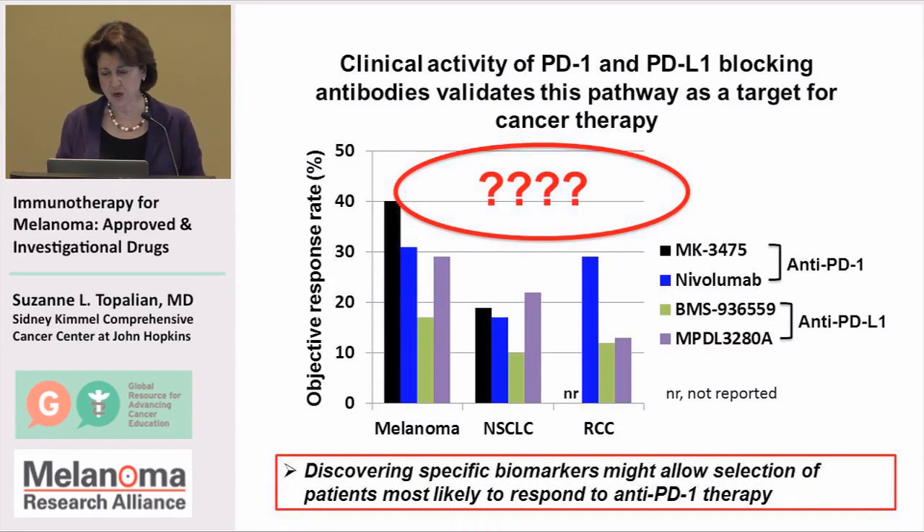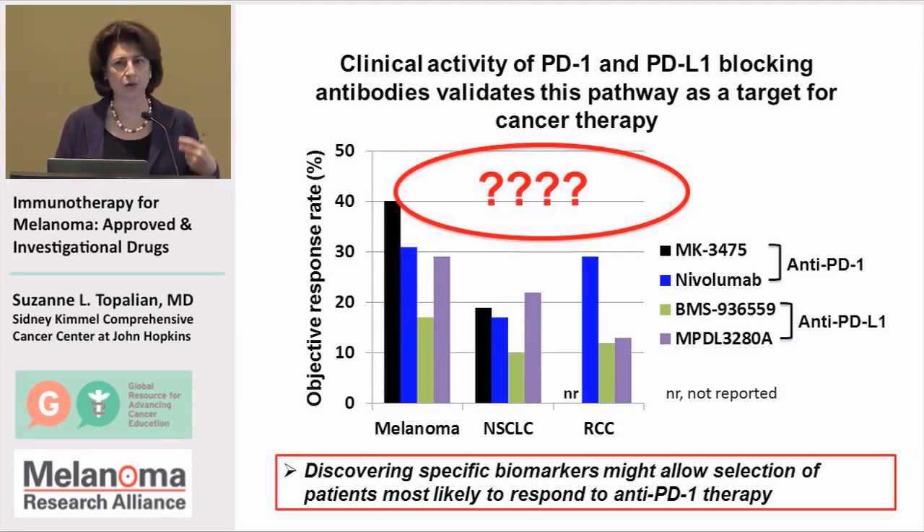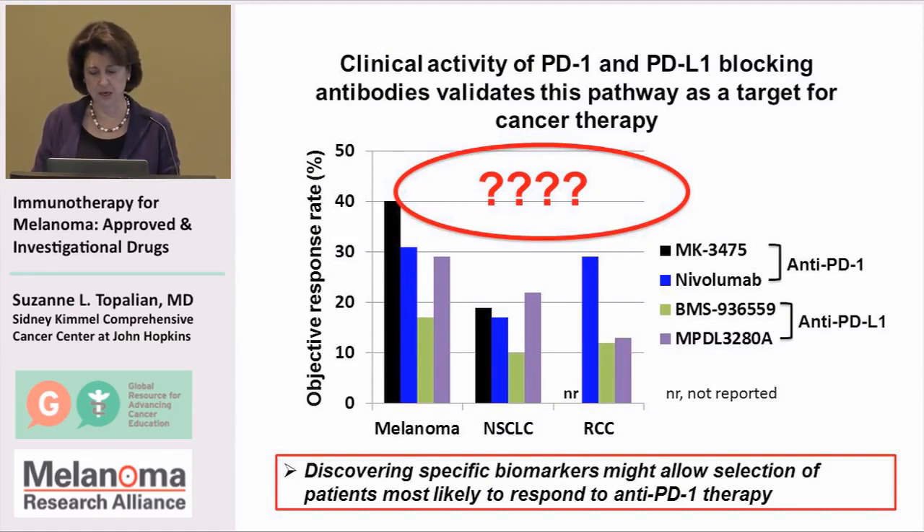We still have a ways to go because we need to address the patients who have not responded and try to bring more effective treatments to those patients.